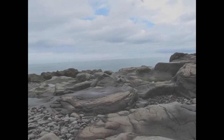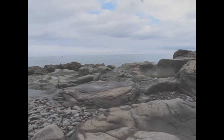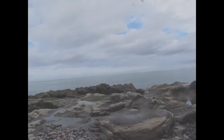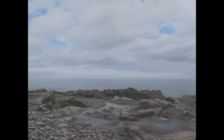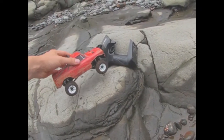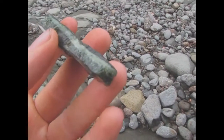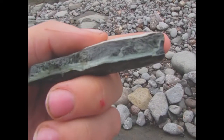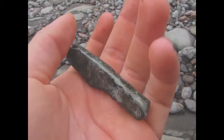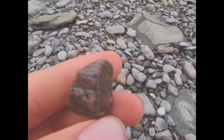Hey guys, welcome back to the channel. I know it's been a little while since I've done a video, but I've gotten busy as heck — the farm is pretty well going full tilt, plus all the plants. I'm out here today actually testing some RC stuff, so I figured might as well look around for rocks at the same time. There's a bunch of neat agate-looking stuff I haven't really seen. I think it's gonna be a good video — let's see what else is out there.